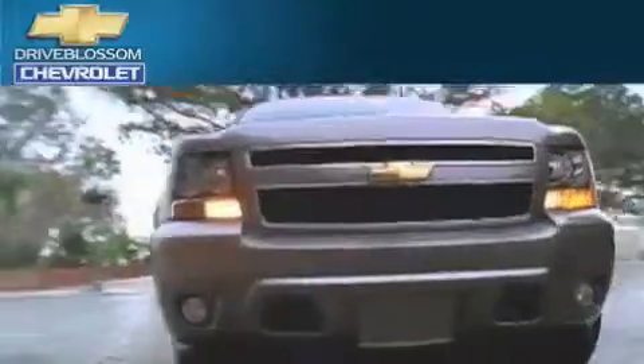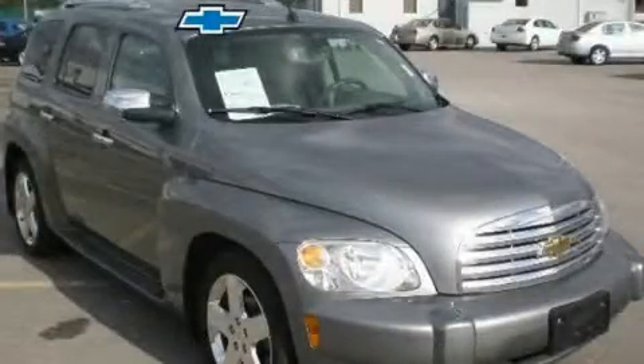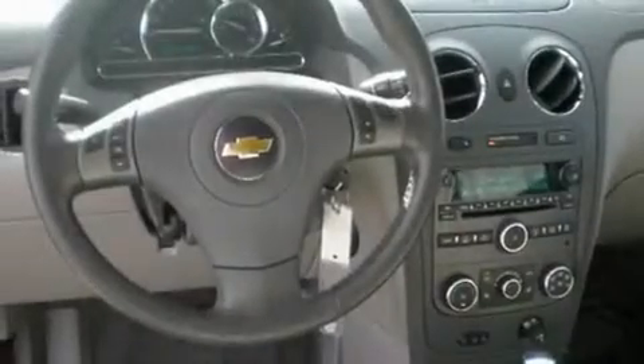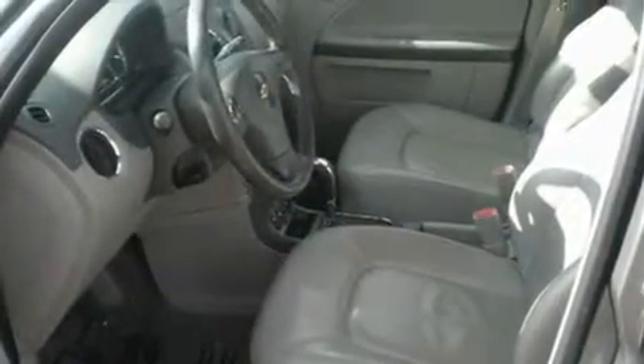Another fine vehicle offered by Blossom Chevrolet. This is a 2006 Chevrolet HHR — personality on wheels. It features a 2.4-liter four-cylinder engine and an automatic transmission.